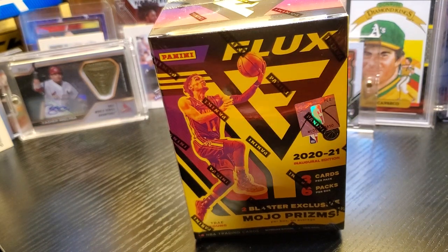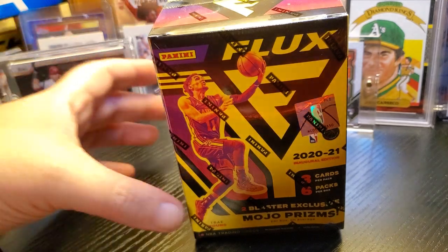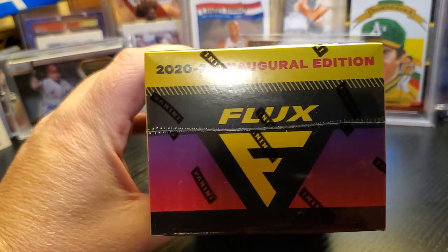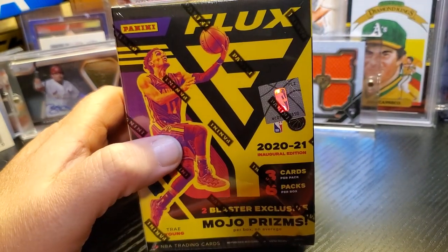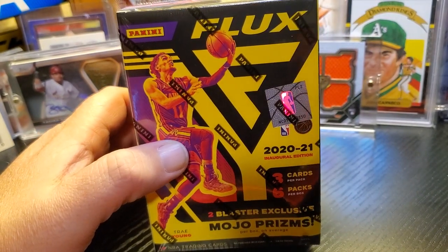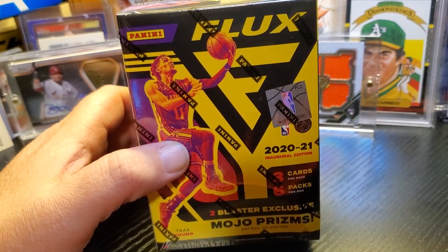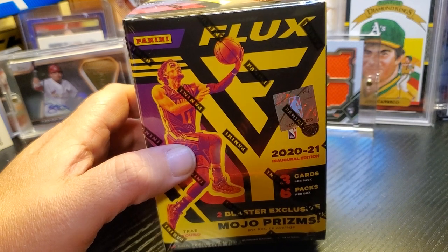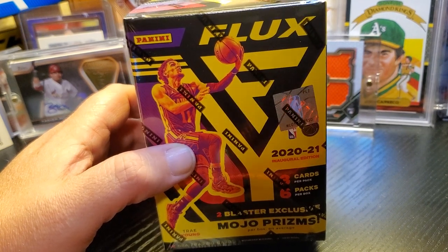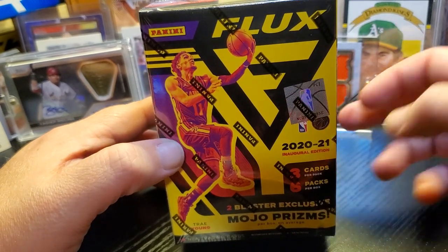What is up everybody? Coming at you with a new product here. It's actually in its inaugural edition — this is a 2021 Panini Flux Blaster. Got this off Target. I think it was maybe 27 bucks. Typical Panini, their blasters are not 20 bucks like most of the Topps.